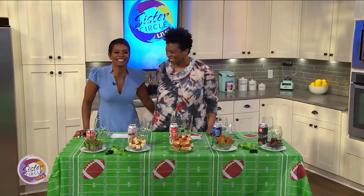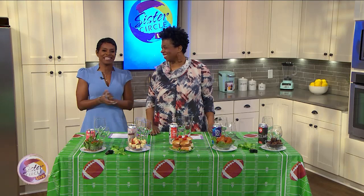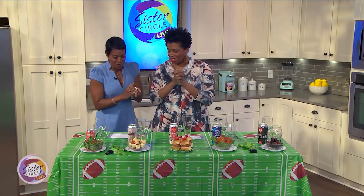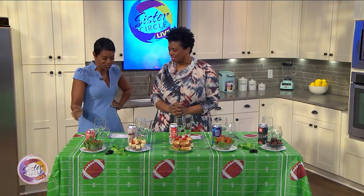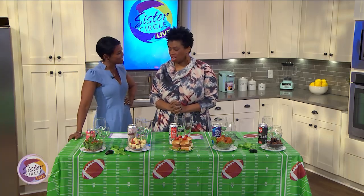My best friend, beer educator and owner of the Atlanta Beer Boutique, is here — Jen Price! We are ready to see who it's going to be this weekend. The 49ers versus the Chiefs, but we know beer is consistent. So let's talk about what we have here today.